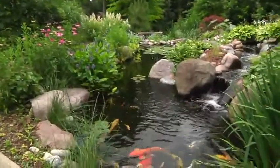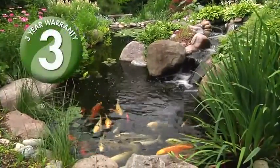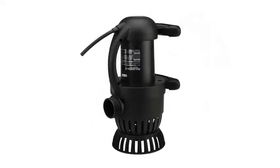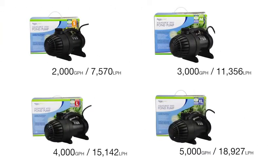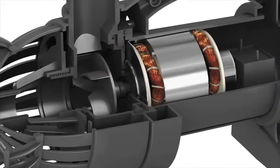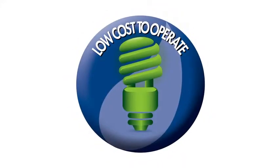Providing features and benefits that save on electrical costs and ensure year after year of dependable operation. Aquasurge Pumps are exceptionally versatile and can be oriented either vertically or horizontally. Available pumps range in flow rates from 2,000 gallons per hour to 5,000 gallons per hour. Asynchronous motor technology makes these pumps extremely energy efficient, saving you hundreds of dollars over traditional water pumps.